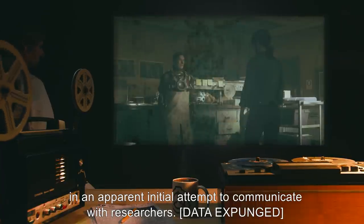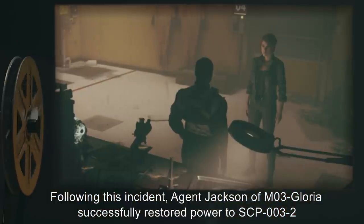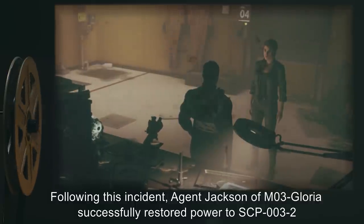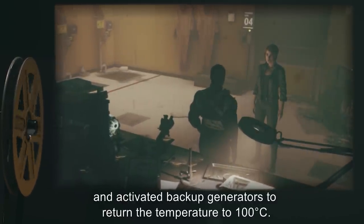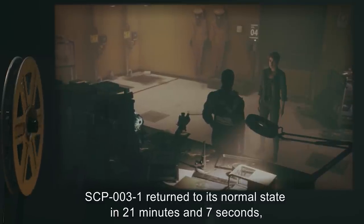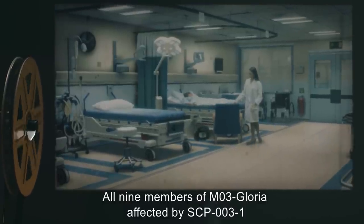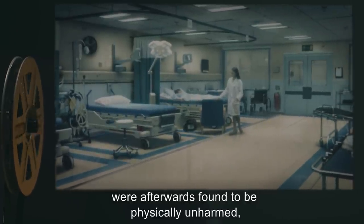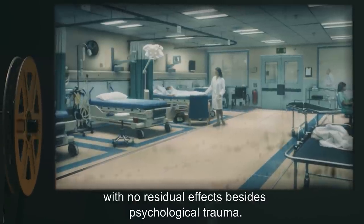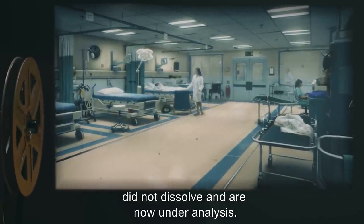[Data expunged.] An unknown individual approached the compromised containment area in company of a full squad of agents. The individual claimed to be acting on orders of O510 and attempted communication with SCP-003-1. [Data expunged.] Following this incident, Agent Jackson of M03-Gloria successfully restored power to SCP-003-2 and activated backup generators to return the temperature to 100 degrees Celsius. SCP-003-1 returned to its normal state in 21 minutes and 7 seconds and was successfully re-contained without incident. All nine members of M03-Gloria affected by SCP-003-1 were afterwards found to be physically unharmed, with no residual effects besides psychological trauma. The converted materials of SCP-003's former containment area did not dissolve and are now under analysis.